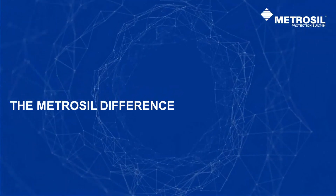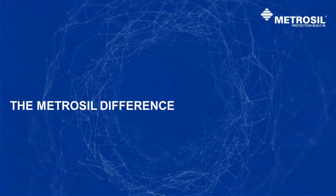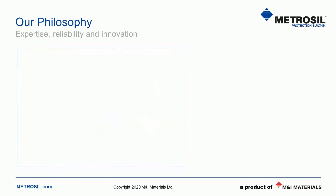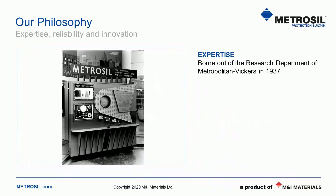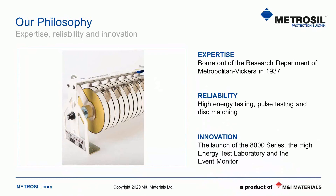We stand by three values at Metrosil that all come together ensuring we deliver reliable protection to our customers. These three values are expertise, reliability and innovation. Expertise is at the very heart of Metrosil — we were originally manufactured by Metropolitan Vickers, a major UK powerhouse in the 1930s and 40s. We've retained this special knowledge since then and built heavily on it, ensuring that our products meet the needs of today's industry. Reliability is the result of our expertise — we always go the extra mile to assure our customers that Metrosil overvoltage protection will perform as expected, with in-house testing and careful device matching.